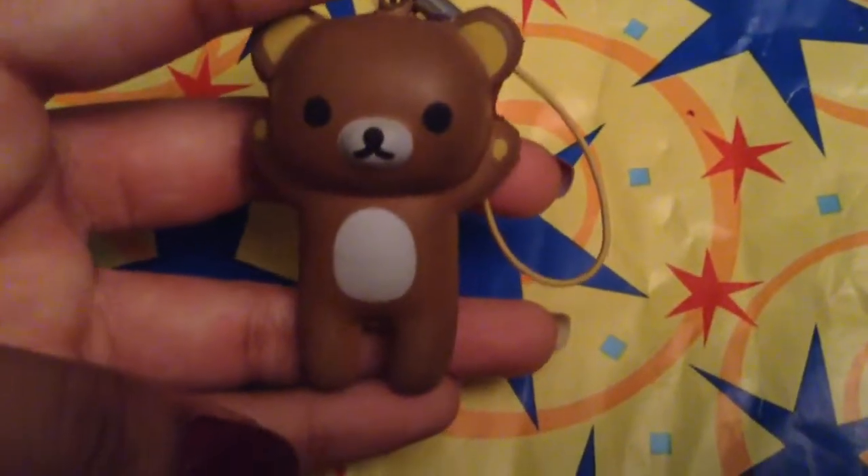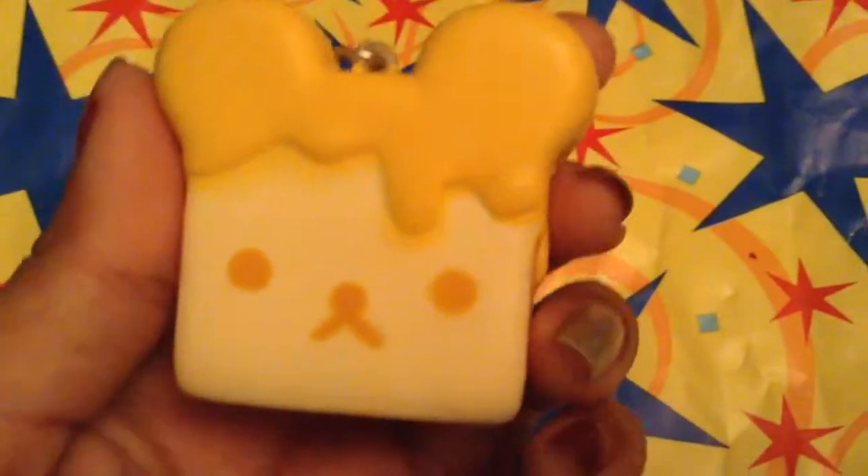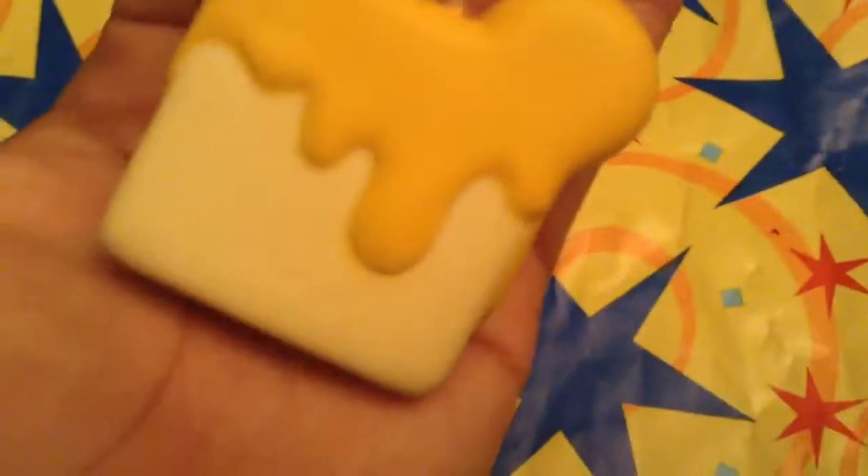Next I have this really really small Rilakkuma and it's really cute. It comes on a yellow cell phone strap and even has a little zipper in the back. Next I have this yellow honey toast and it is really cute. It comes with a yellow cell phone strap and is licensed by Sanx.